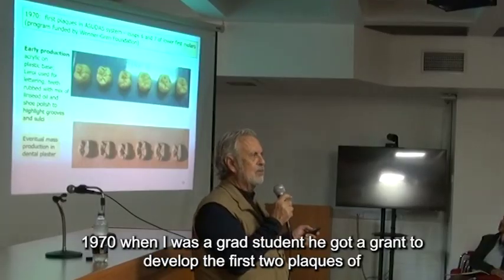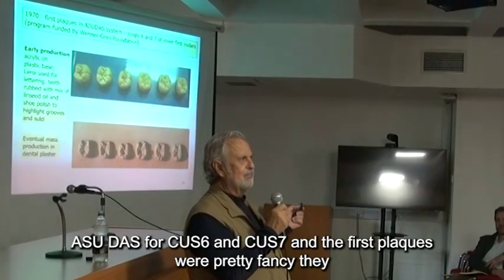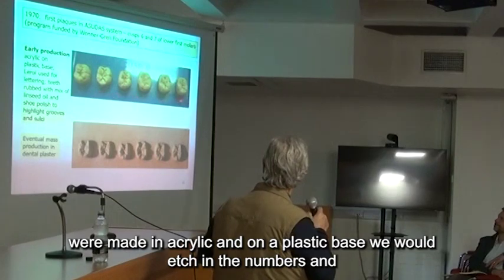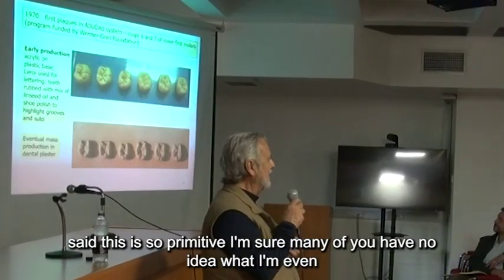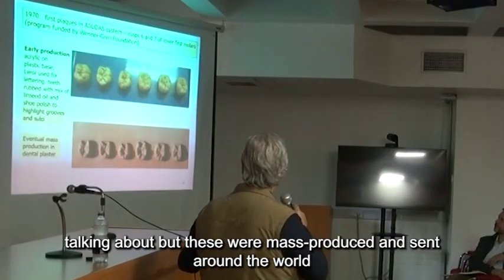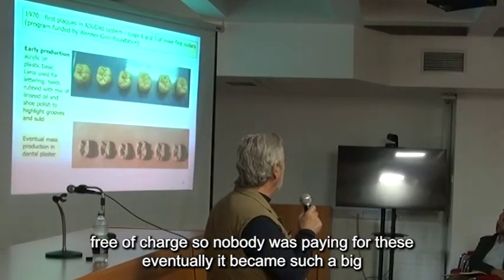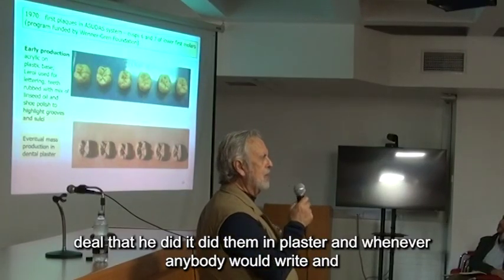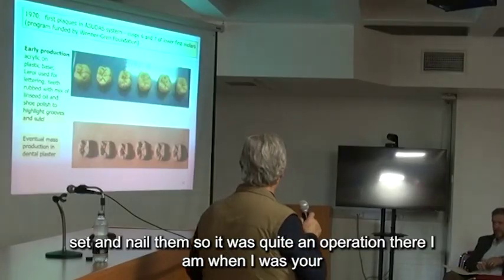In 1970, when I was a grad student, he got a grant to develop the first two plaques of ASU-DAS for Cusp 6 and Cusp 7. The first plaques were pretty fancy — they were made in acrylic on a plastic base. We would etch in the numbers and cusp names with a Leroy lettering set. These were mass-produced and sent around the world free of charge. Eventually it became such a big deal that he did them in plaster.